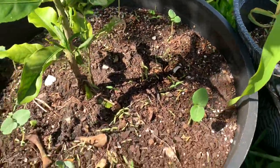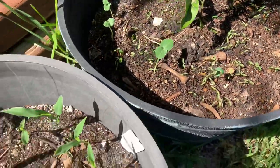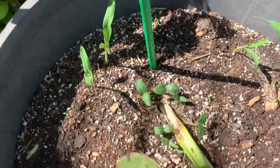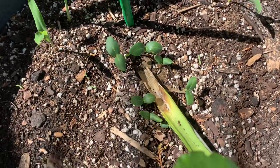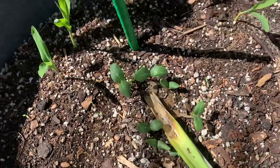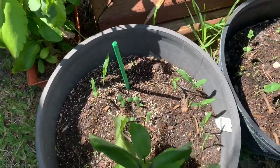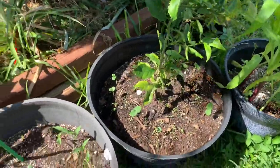We have some more okra coming up, and in here we have some more corn coming up. And right here, guys, these are some cucumber seeds that I planted — those are coming up as well. So we have corn, cucumber, and okra over here in these containers.